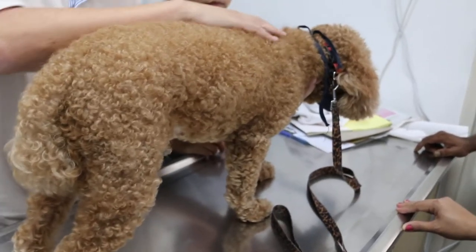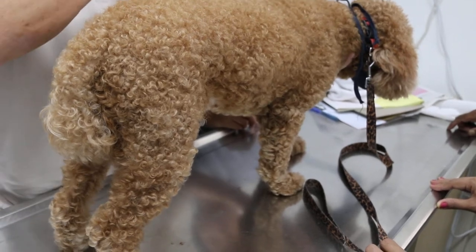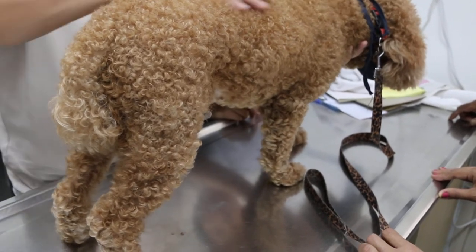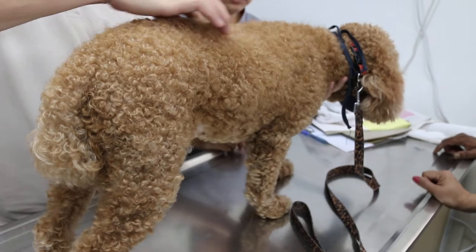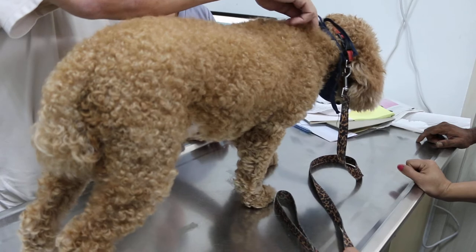So now we have to find out where the pain is. Earlier on I detected pain here, but now I check again. We put the dog standing to check the spinal. I'll just show you one more time. We start at the neck.